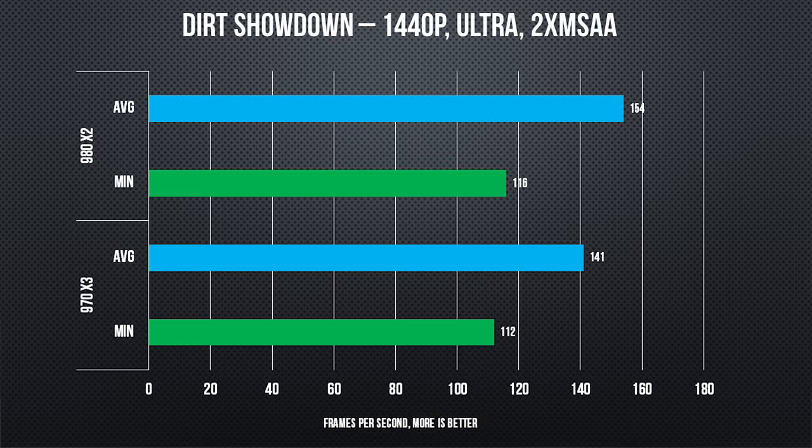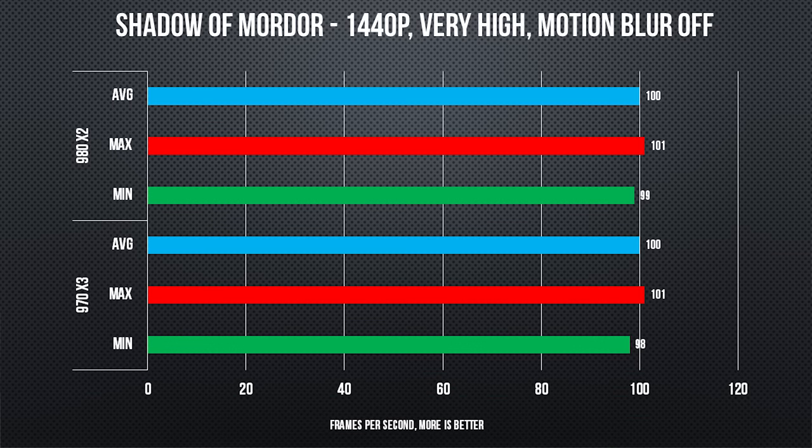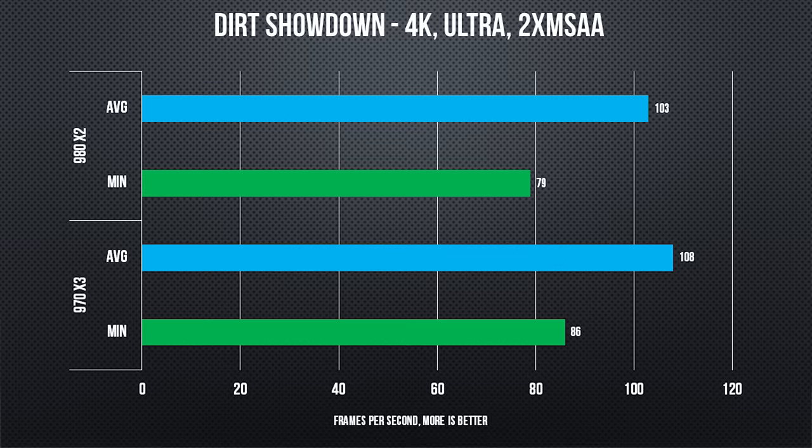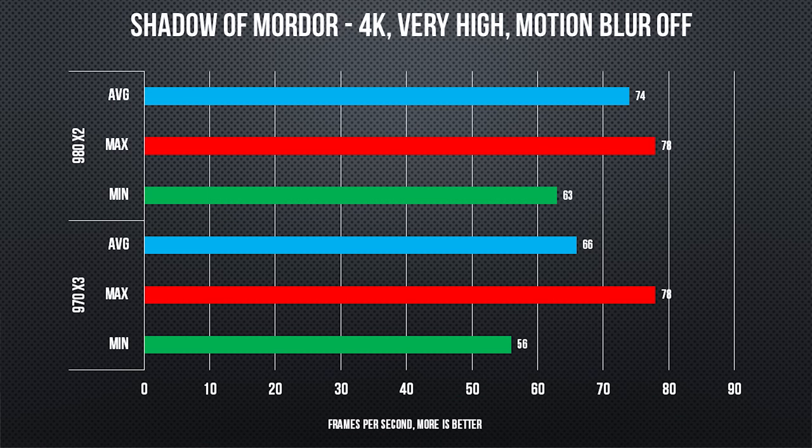The rest of our games — Dirt Showdown, Middle-Earth: Shadow of Mordor, and Bioshock Infinite — didn't have noticeable hitching or stuttering, but also didn't demonstrate the same performance advantage as Tomb Raider for our three-way configuration. That's something I would have had to see if I was going to recommend three-way SLI for folks who play more than just the games that happen to run really well on it.